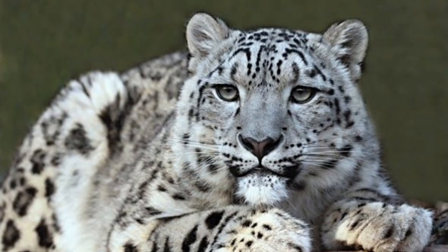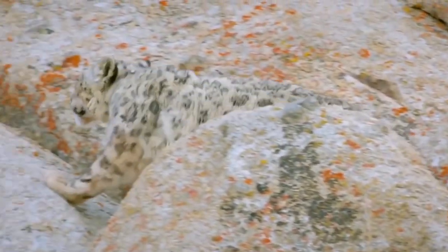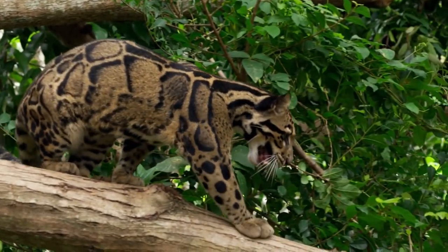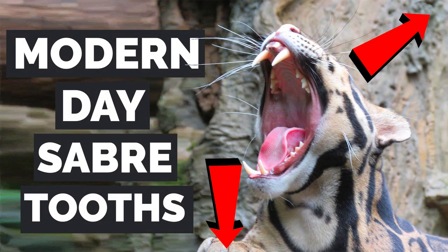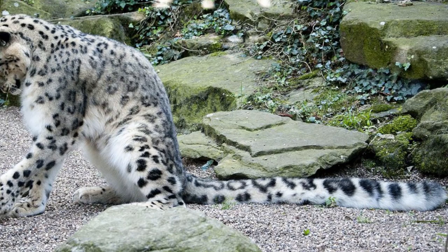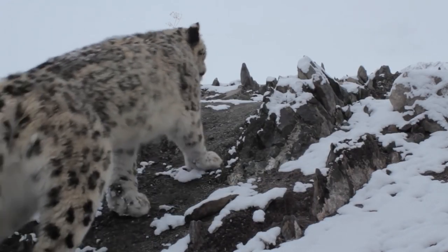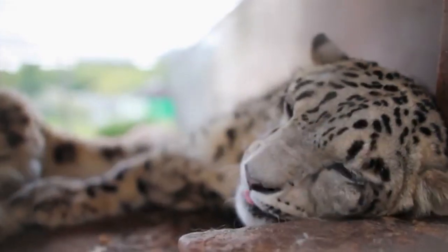The eyes of snow leopards are beautiful pale green or grey, their muzzle is short, and their forehead is domed. They have a stocky, short-legged body, which makes them smaller than other wild cats in the Panthera genus. In terms of size, snow leopards can go from 75 to 150 centimeters from head to the base of the tail, and their tails can be anywhere from 80 to 105 centimeters. They can weigh up to 55 kg on average, with occasional males reaching 75 kg and females under 25 kg.